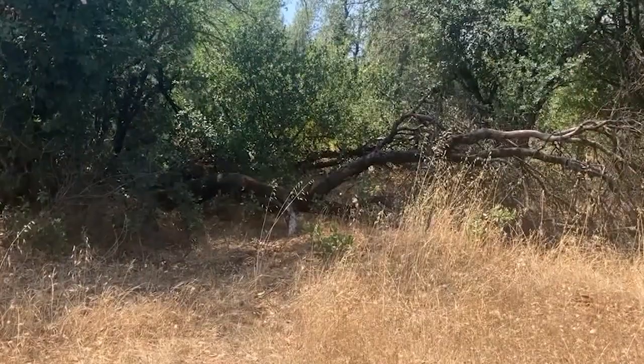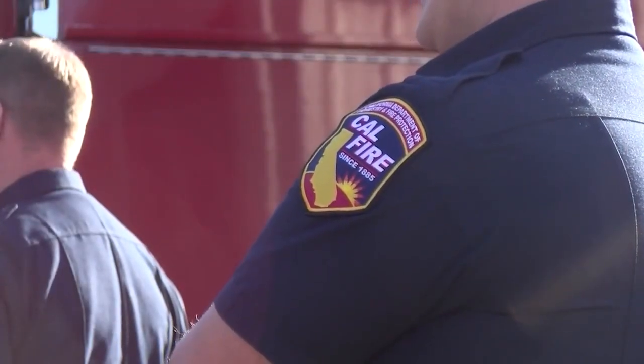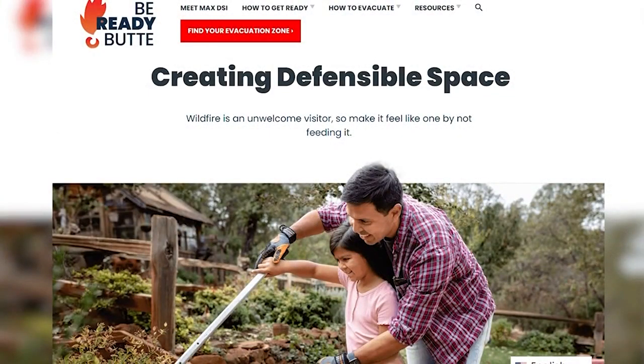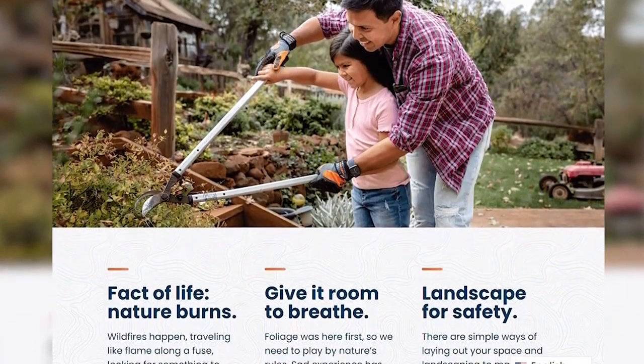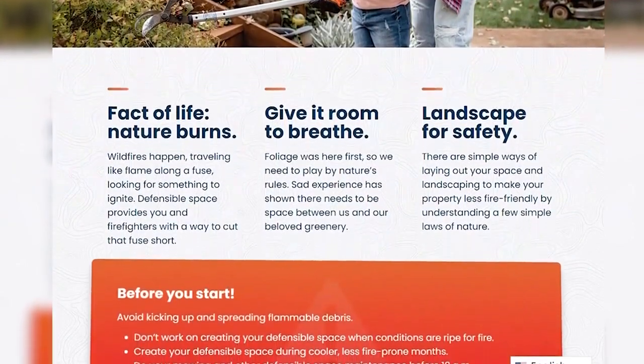So everyone gets their true 100 feet of defensible space. In addition to ensuring proper defensible space around buildings, have a communication plan for emergencies, plus a go-bag ready in case of evacuation. More information on how you can be fire-ready can be found on our website, krcrtv.com.